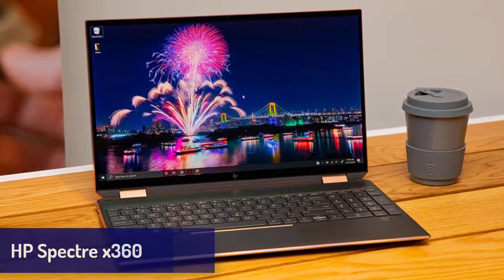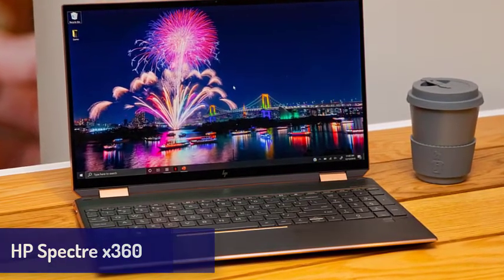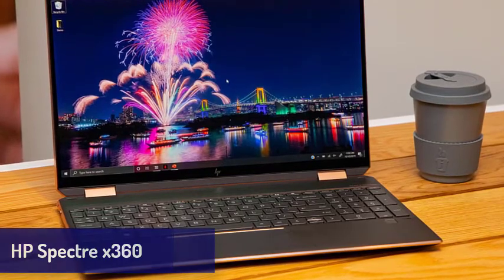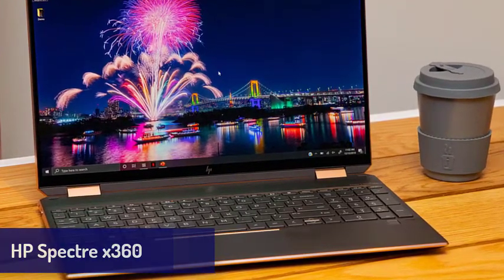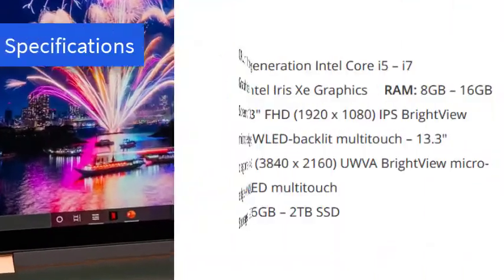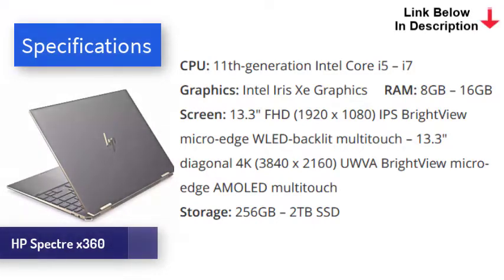Next is the HP Spectre X360, now coming with 11th generation Intel Core processors, which offer a decent performance boost and feature better integrated Intel Iris Xe graphics. The HP Spectre X360 is better than ever. It still features the usual impeccable two-in-one design, which means the screen can flip around to work like a tablet. This laptop is known for being one of the best-looking two-in-one laptops ever made, and when it comes to build quality, it's rivaled only by the excellent MacBook Air M1.